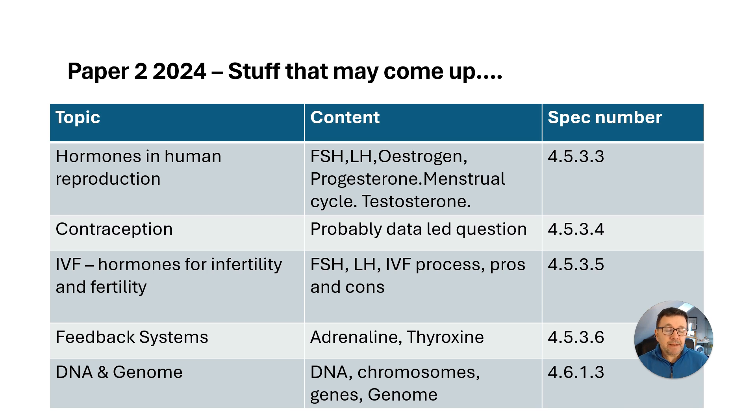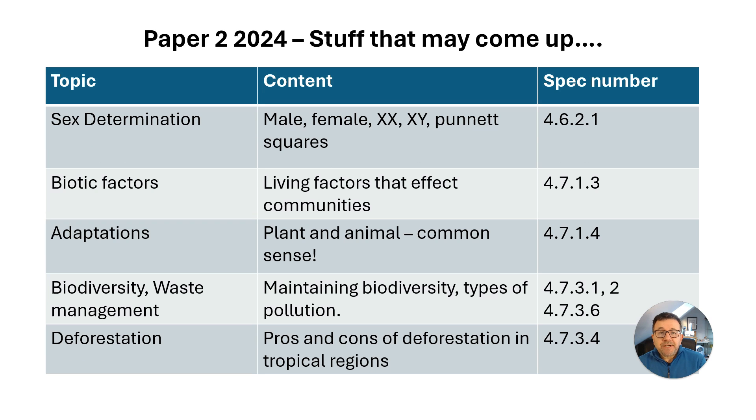Feedback systems — things about adrenaline, thyroxine. DNA and the genome: chromosomes, genes, the human genome. Learn all your Punnett squares and understand recessive and dominant alleles. Sex determination did not come up last year, nor did biotic factors. Adaptations are straightforward — common sense, look at the picture and decide why something has that shape. And really topical things related to global warming: maintaining biodiversity, types of pollution, air and water pollution, deforestation, and pros and cons in tropical regions related to use of timber.